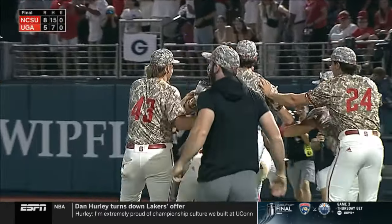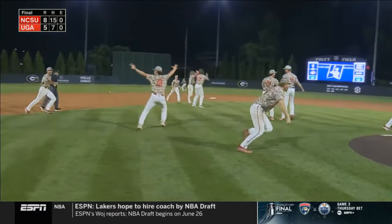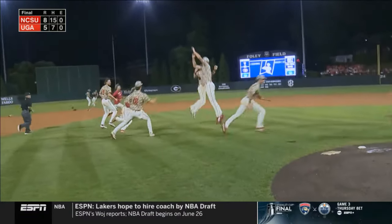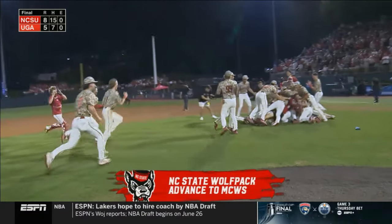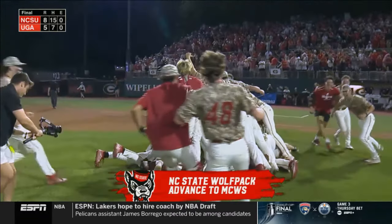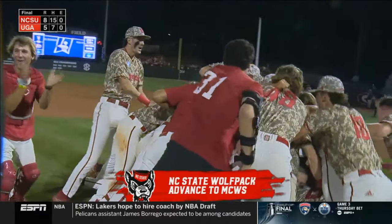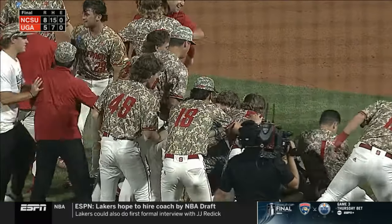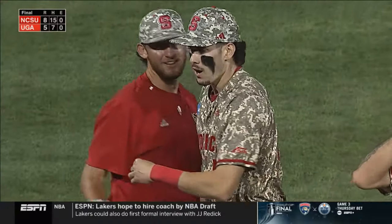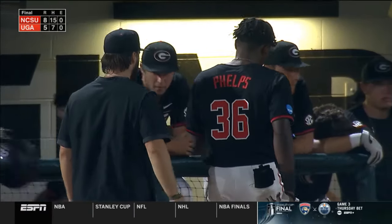Elliott Avance's boys come on the road and take the Super Regional from Georgia. You can light the bell tower red again. NC State getting hot at the right time.